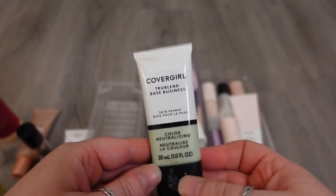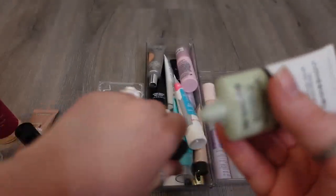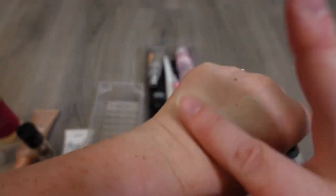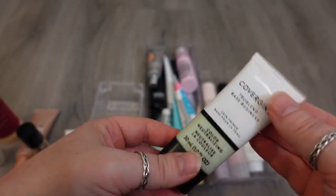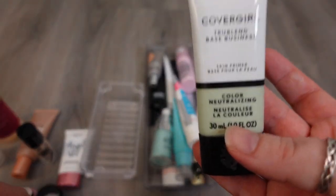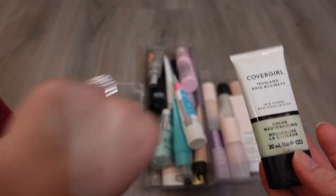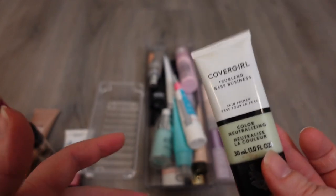One I know I'm definitely gonna get rid of is a color neutralizer from CoverGirl. I get really, really red skin, and so the concept of this product is nice — if it actually worked for me it would be great — but I just don't feel like this neutralizes my redness. I'll put it on and I won't see a huge difference, and when I'm looking for something that's really gonna cover my redness, it has to make a huge difference. Because it's a little bit older, I am gonna get rid of it.